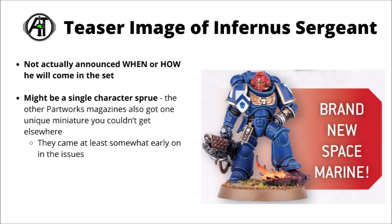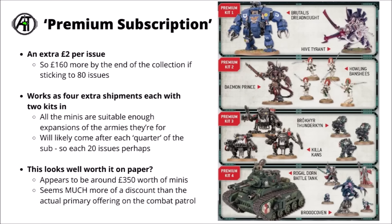I believe Conquest and Imperium also had their own unique miniatures — there was a unique Primaris Lieutenant, if memory serves right, coming with one of at least the slightly earlier issues, within the first 20 at the very most. Then, as if that weren't quite enough stuff, they also had the offering of a premium subscription as well.